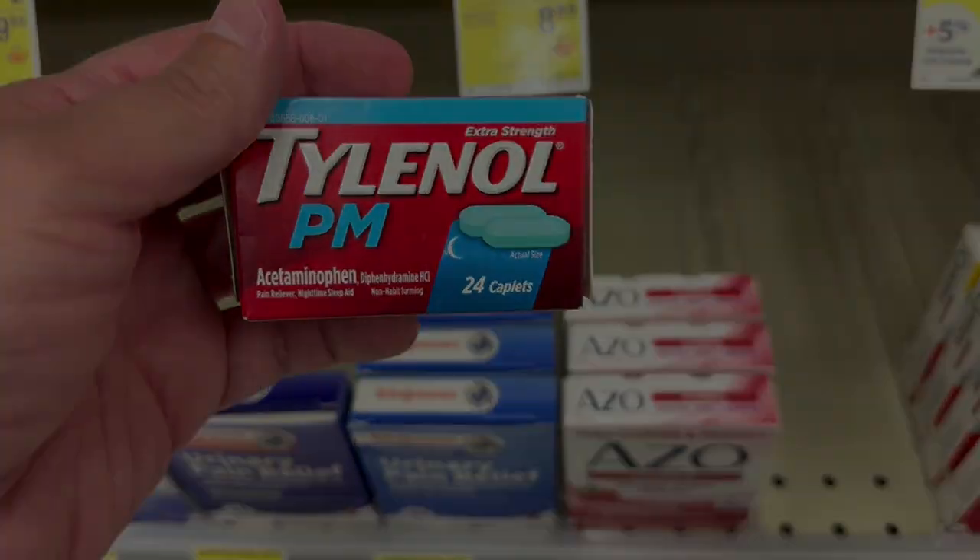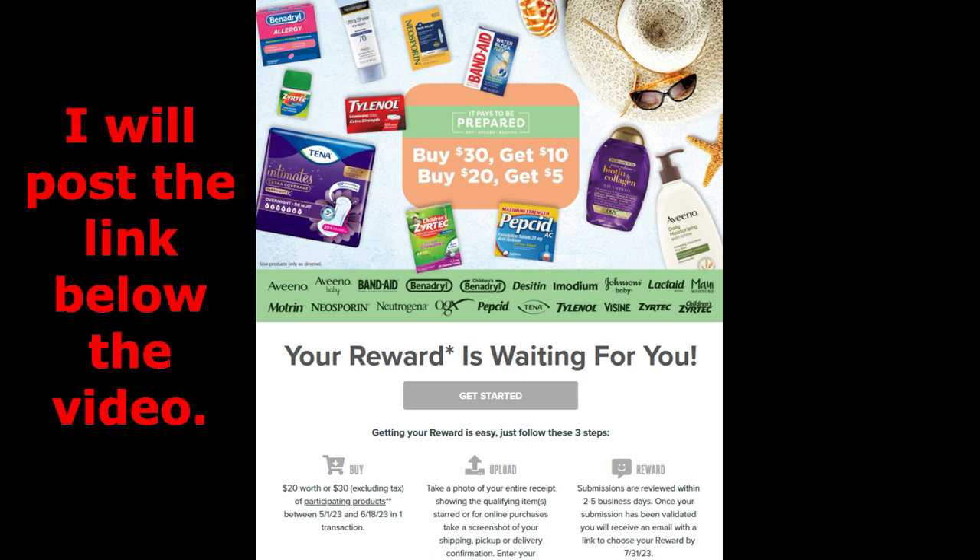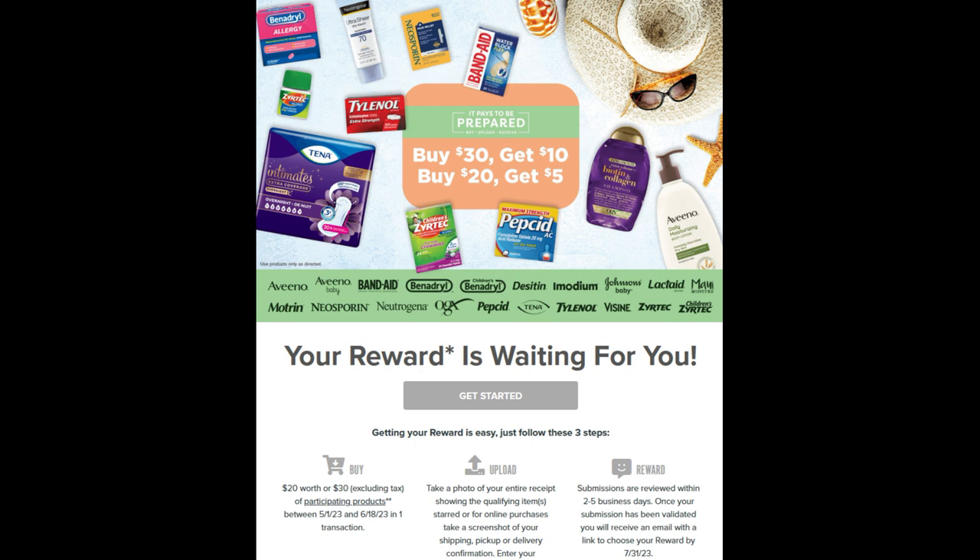The third deal you're going to be able to get purchasing these particular items is an Activate Rewards Visa gift card. What you have to do is submit your receipt and then they send you a gift card. If you buy $30 worth, you'll get a $10 gift card. If you buy $20, you'll get a $5. We grabbed Band-Aids, which are included, and Neosporin, which are included.